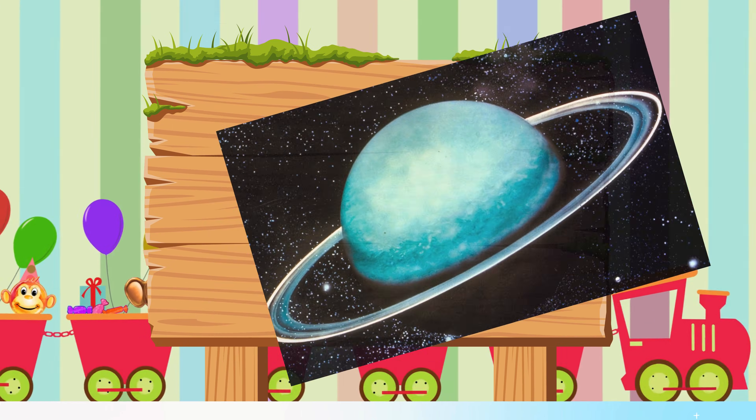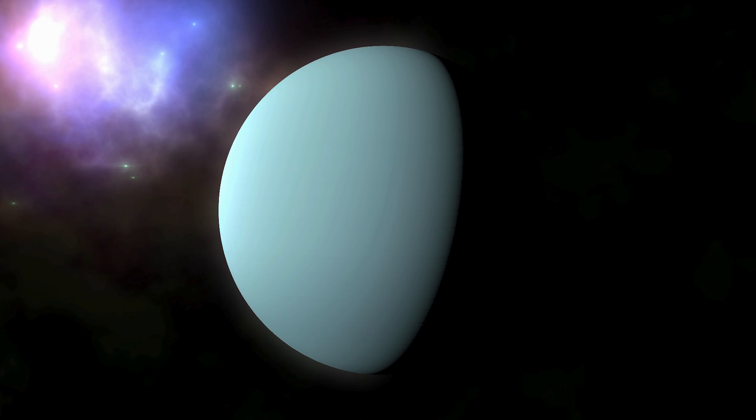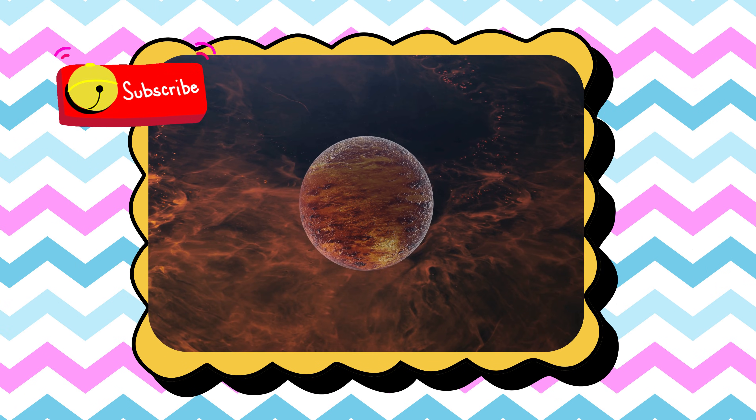U is for Uranus, a sideways tilted planet glowing blue-green. V is for Venus, the hottest planet covered in thick clouds.